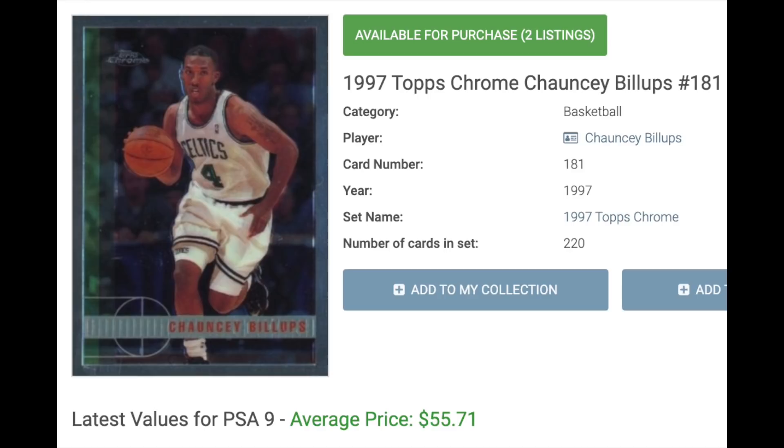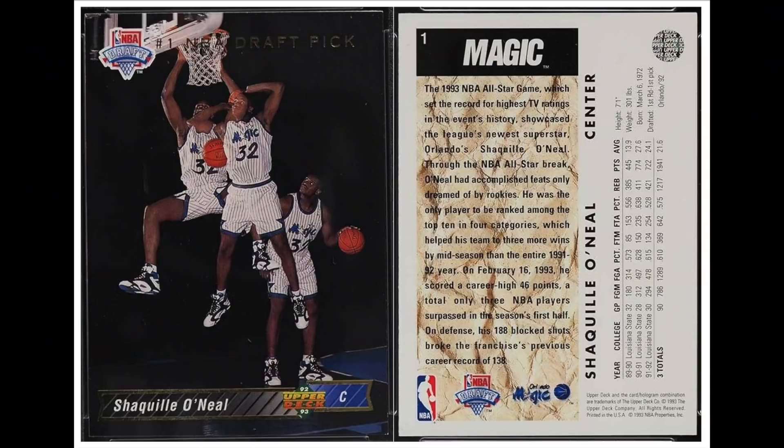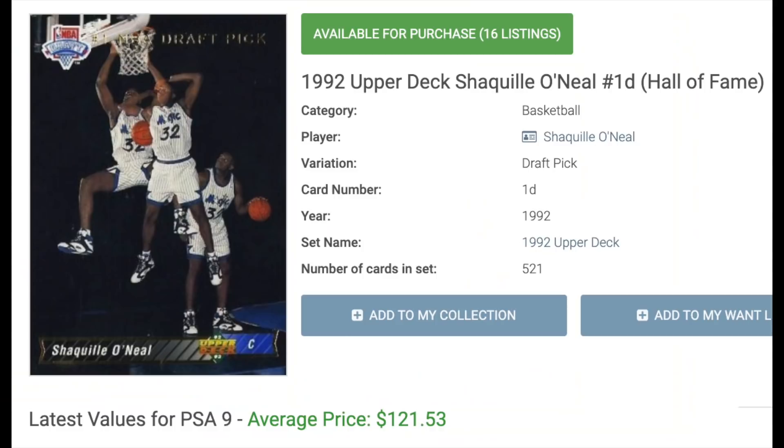Number 10 was the first overall draft pick in 1992, Shaquille O'Neal. Shaq was the biggest prospect of a generation — his rookie cards were absolutely on fire in the 1990s, and his career basically lived up to the hype. He was ranked recently by ESPN as the 10th greatest player of all time. His Upper Deck was one of the most popular and is also extremely condition sensitive. Today in a PSA 9 it sells for about $121.